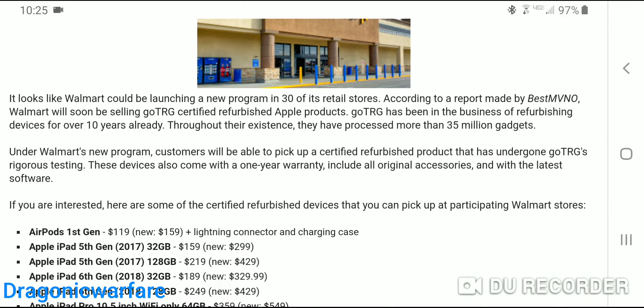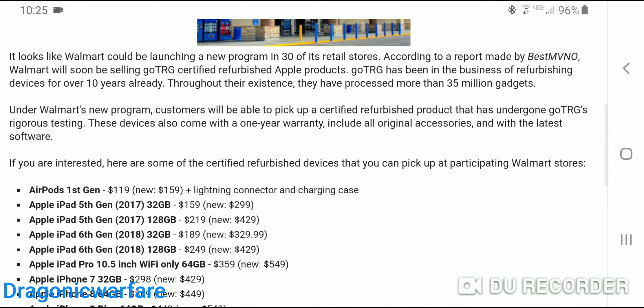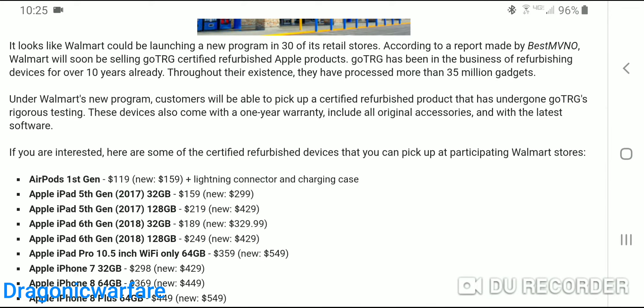According to the report from I Made My Best MVNO, which is another really good website you guys should check out, Walmart will be soon selling GoTRG certified refurbished Apple products. If you guys don't know who they are, they've been in the business of refurbishing devices for over 10 years and have done over 35 million gadgets. Under Walmart's new program, you can pick up a certified refurbished product that undergoes their rigorous testing, and these devices come with a one-year warranty.